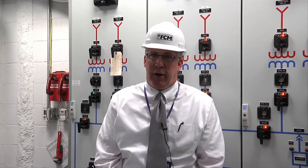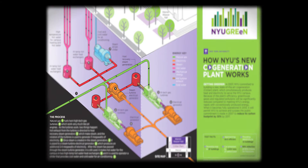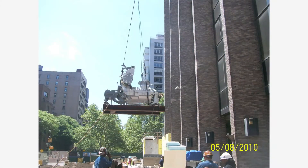Gas comes in from the street from Con Edison. We compress it from approximately 60 pounds up to over 250 pounds, and that's fed to the inlet of the gas turbines. The gas turbines are essentially jet engines — just like hanging under the wing of a plane. Instead of thrust to make the plane fly, we produce rotational energy and spin a generator that produces five and a half megawatts of electricity per gas turbine.